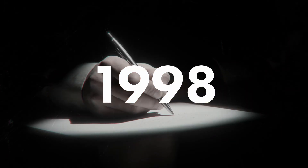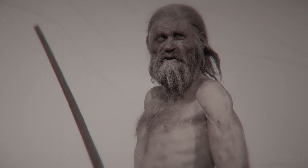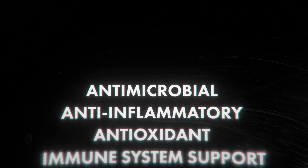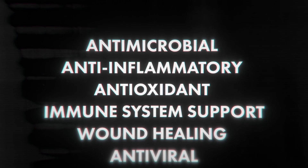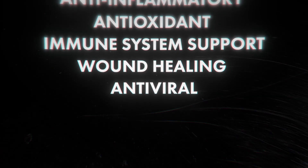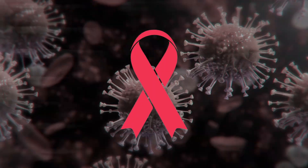In 1998, an anthropologist called Luigi Capasso was the first to suggest that Ötzi was actually carrying it to treat his whipworm, which I imagine wasn't very pleasant. Modern research has since found that it potentially holds antimicrobial, anti-inflammatory, and antioxidant properties, as well as immune system support, wound healing — especially for burns — and antiviral properties. In 2019, it actually showed promising activity against HIV.